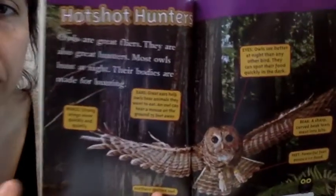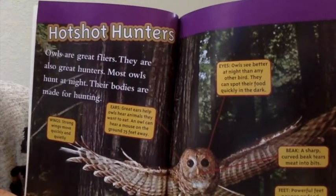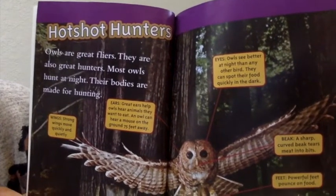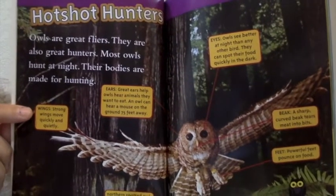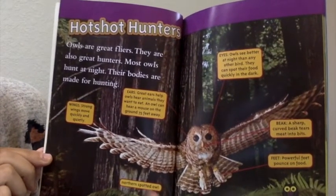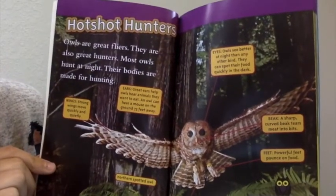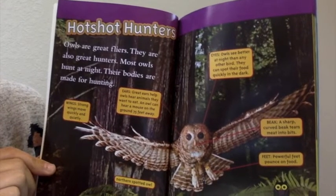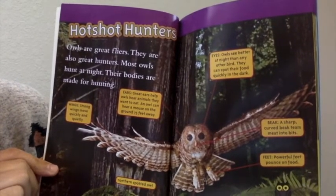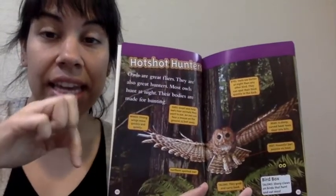Owls are great flyers and great hunters. Most owls hunt at night. Their bodies are made for hunting. Wings — strong wings move quickly and quietly. Ears — they have their ears on the sides. Great ears help owls hear animals they want to eat. An owl can hear a mouse on the ground 75 feet away. That's like if you took 75 steps — that's quite far away.